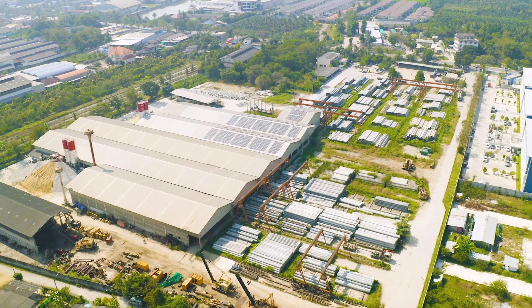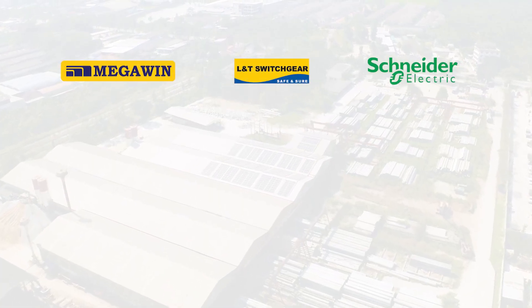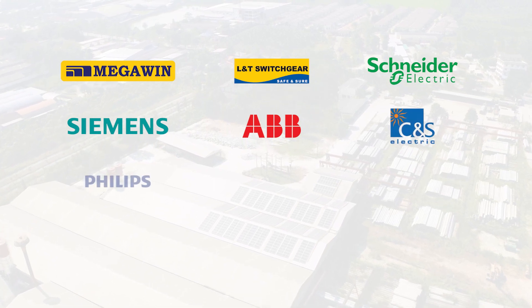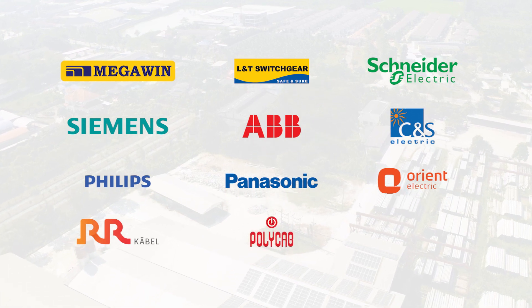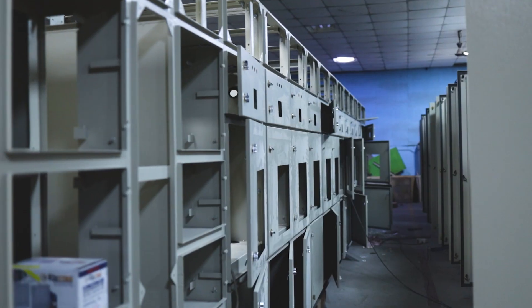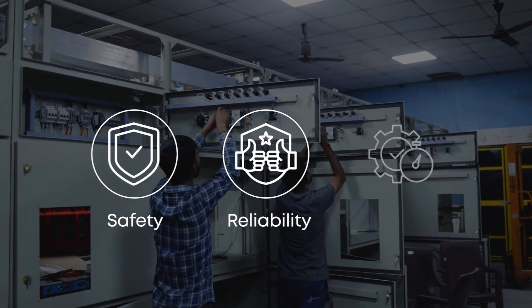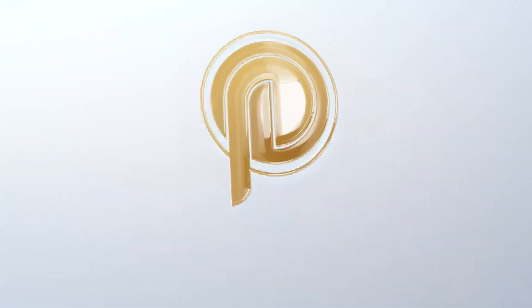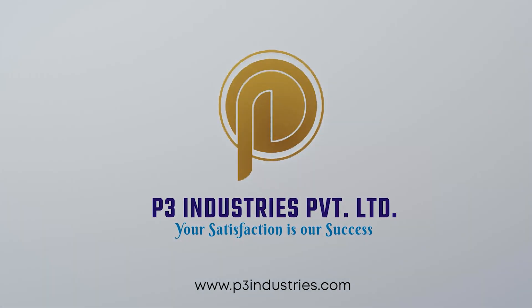We have a wide range of official dealerships with leading brands in the electrical industry. Our official dealership ensures that our customers receive high-quality products and services from trusted and reliable brands, backed by strong after-sales support. We strive to create products that meet the highest standards of safety, reliability, and efficiency. So whether you are a small business or a large corporation, let P3 Industries be your partner in power. Contact us today to learn more about how we can help you.